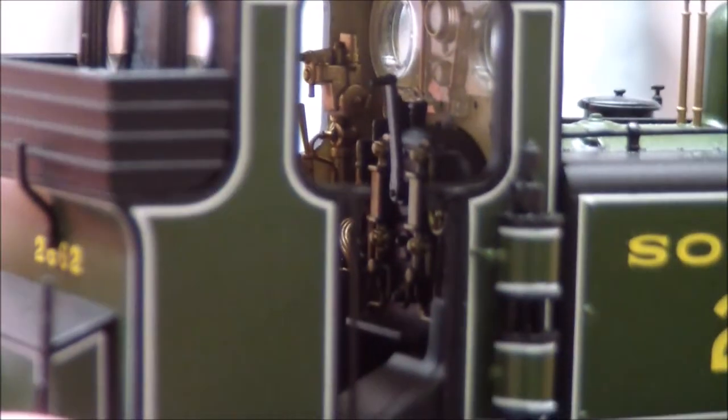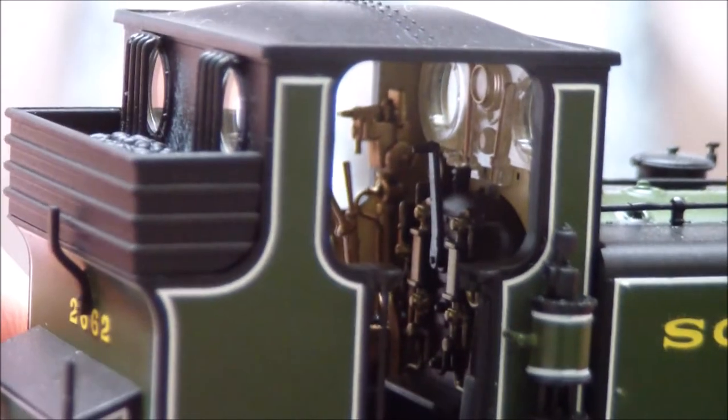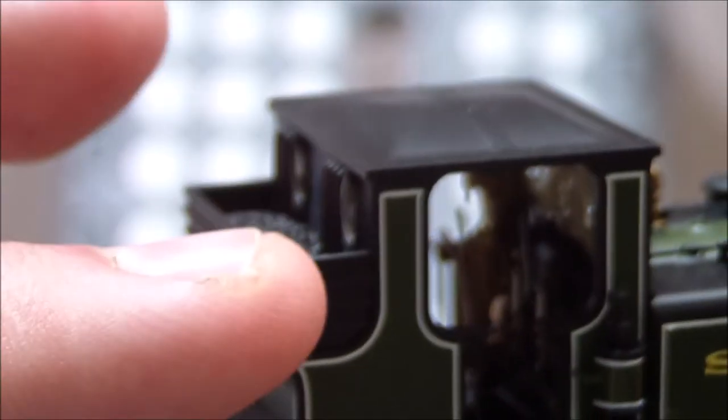Look at the cab — that is a vast improvement over the old one. You can clearly see the regulator, the reverser, and the brake. All of that in such a small engine is really, really nice. You get the coal bunker — this is the later-style coal bunker with the closed rails. I think this is a toolbox at the back. This particular coal bunker was only added when they were rebuilt to an A1X.